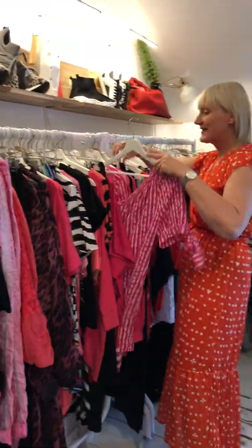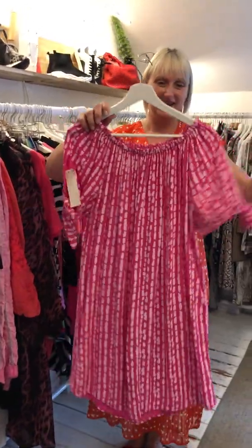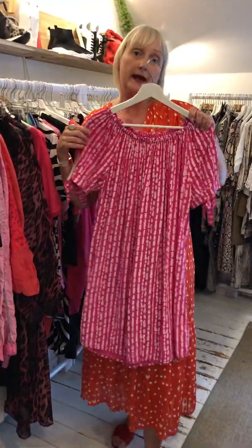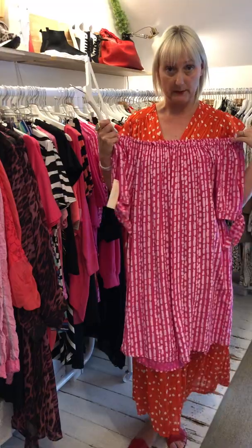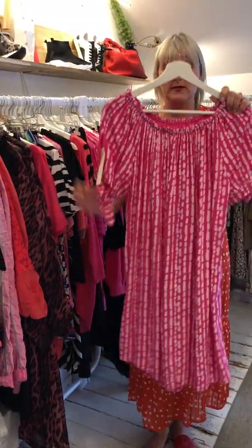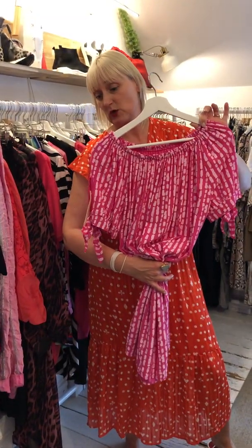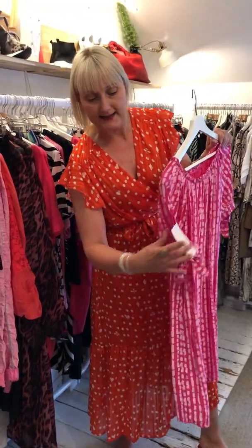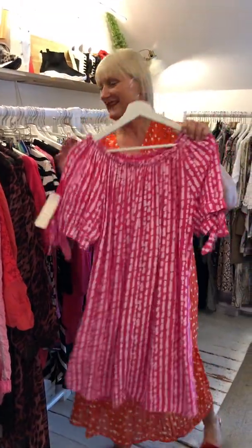We have got some nice little Bordeaux dresses. This one here is a fuchsia pink and it can be worn Bordeaux style, which makes it a little bit longer. However, you can wear this over jeans as a top if you have cracking legs. You can wear it with a nice belt and then it becomes a very short shirt dress. It is a shirt material with a little keyhole and a little tie. These are £24.